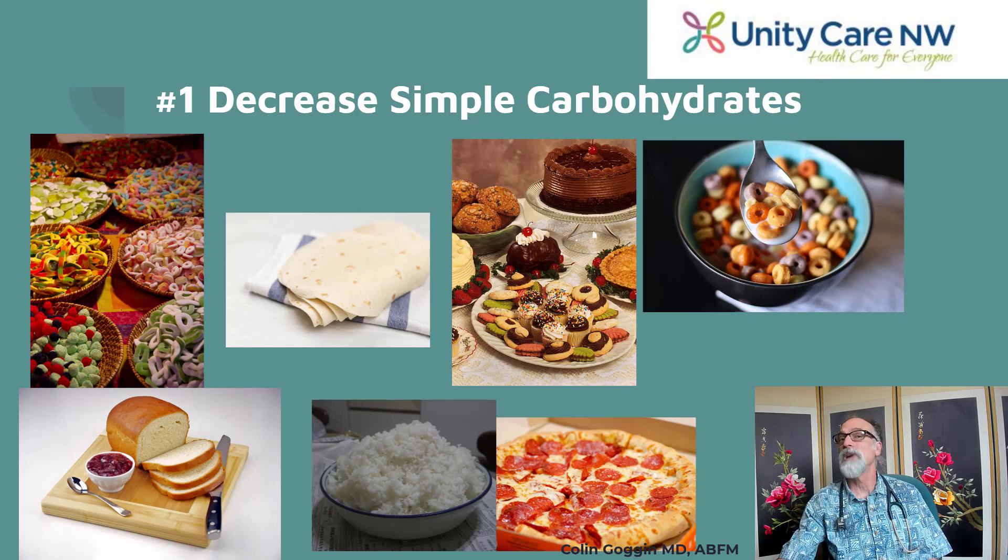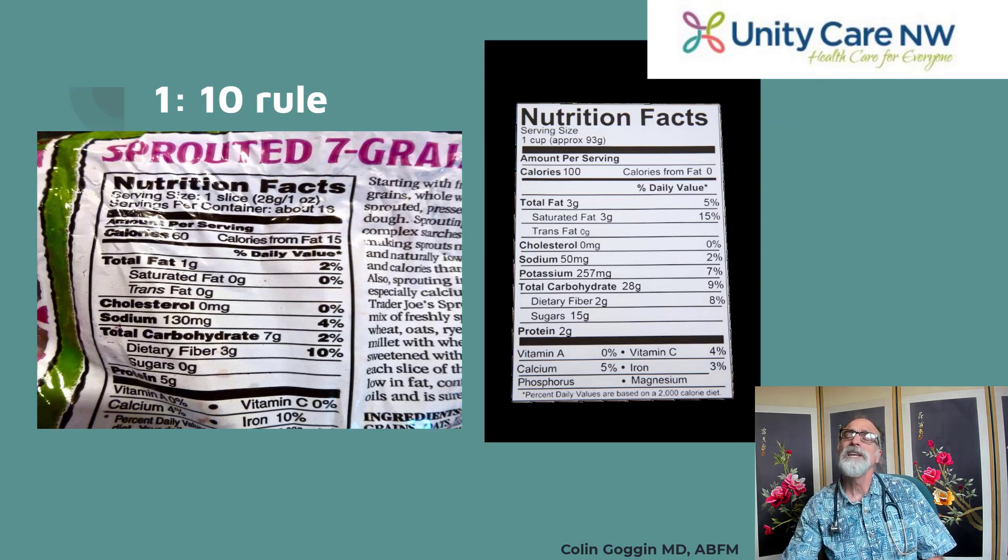White rice is another processed carbohydrate. What you want to eat are whole grains rather than processed carbohydrates. Here's a trick: look at how much fiber there is compared to the total carbohydrates. For every 10 grams of carbohydrates, you should see at least 1 gram of fiber. On the right we see 28 grams of total carbohydrate and only 2 grams of fiber — that's a processed carbohydrate. On the left, 3 grams of fiber with 7 grams of total carbohydrate — that's a whole grain that's safe to eat.